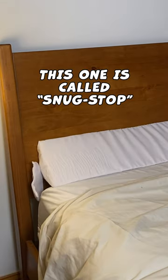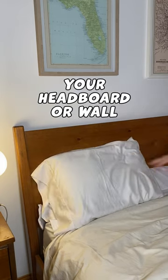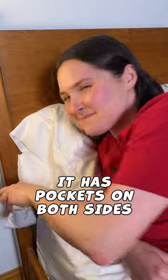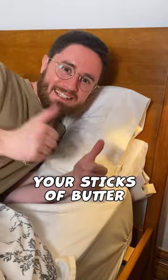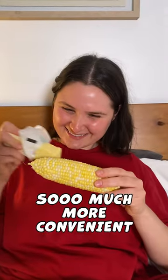Amazon bedroom favorites. This one is called Snug Stop. It's very soft and fits snug against your headboard or wall to prevent your corn on the cob from falling in the gap behind your bed. It has pockets on both sides, which perfectly hold your sticks of butter. This makes eating corn on the cob in bed so much more convenient.